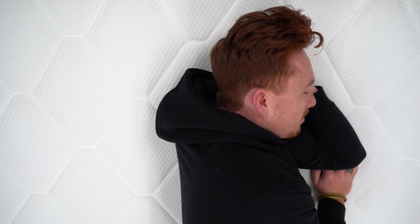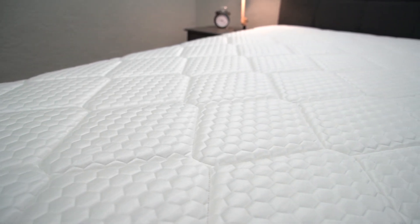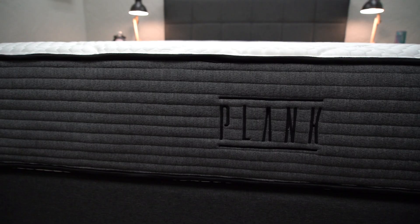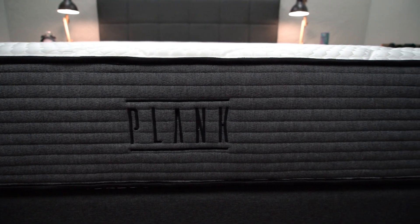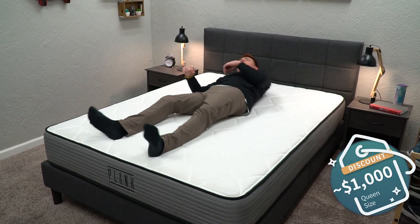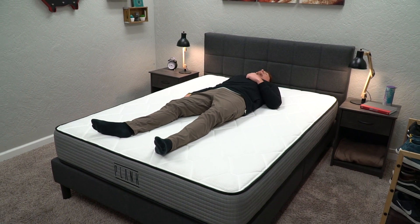This bed is also available with an optional cooling cover — it's actually their Glaciotex cover, which is gonna considerably cool the bed down and help you sleep closer to that temperature-neutral range, which is worth spending up for if you're a hot sleeper. In terms of the standard Plank Firm price-wise, it's not half bad. Right now it's around $1,000 for the queen size after discount, and we should have whatever's most current with all the pricing and promotions for these beds listed down below in the description box.